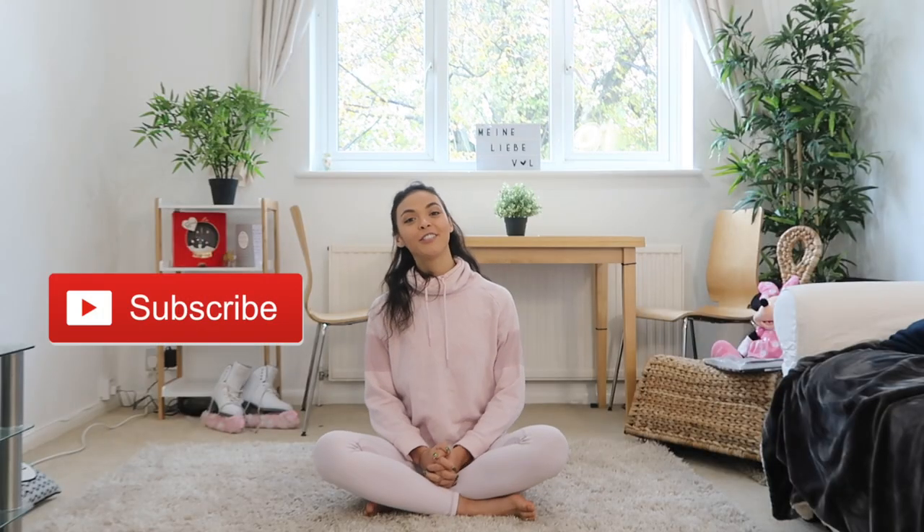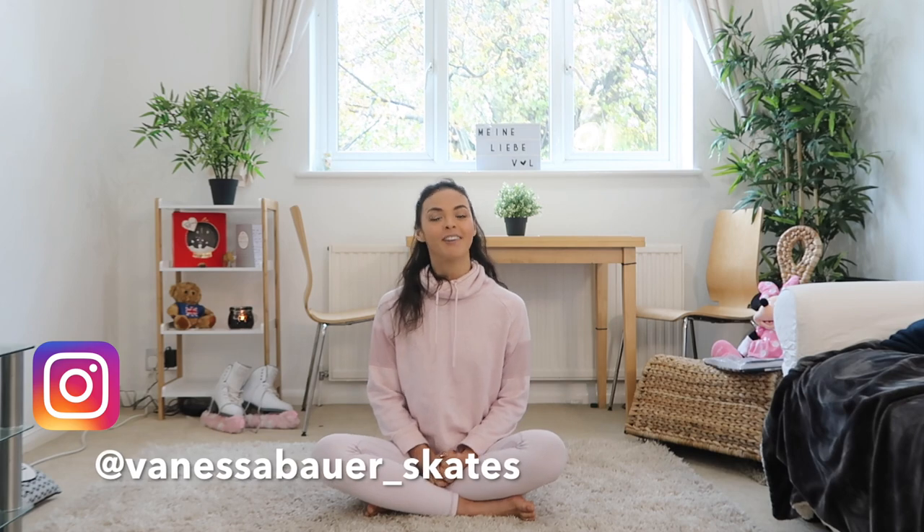And there we go guys — that was a really nice and short 10-minute morning stretching routine that I do every single morning. Thank you so much for tuning in today; I hope you enjoyed my very first morning stretching routine. If you did, why don't you subscribe to my channel and follow me on Instagram at vanessabauer underscore. I hope this helped and maybe you'll get inspired to do more stretching in the future. Have a great day, bye!